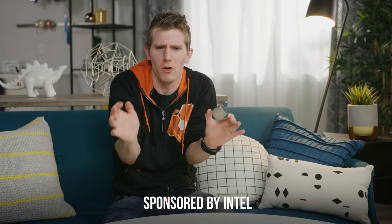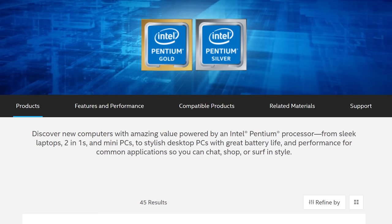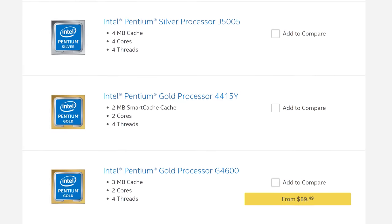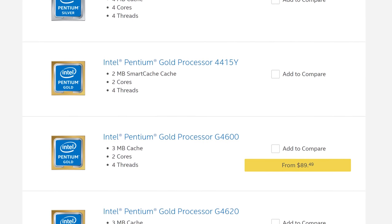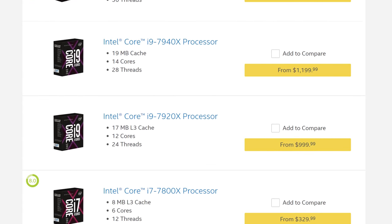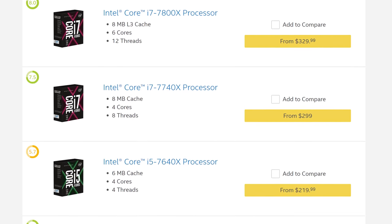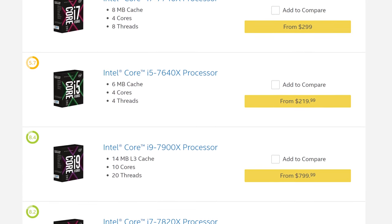I think on some level Intel must know that their product naming scheme could be less confusing — where that level is, well, your guess is as good as mine because they have certainly never admitted it to us. And yet here we are with an Intel-sponsored deeper dive into the Core X series, their high-end desktop processors, where we'll cover the key options available and what they might be most useful for.